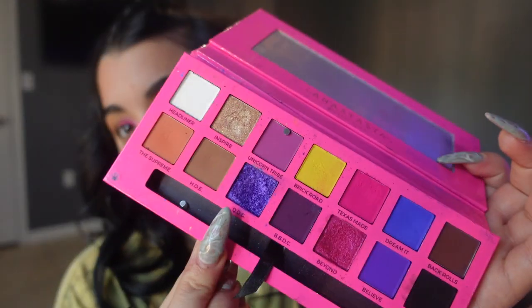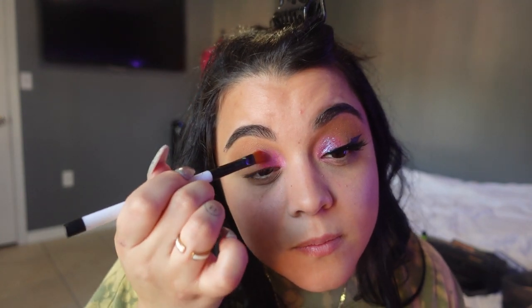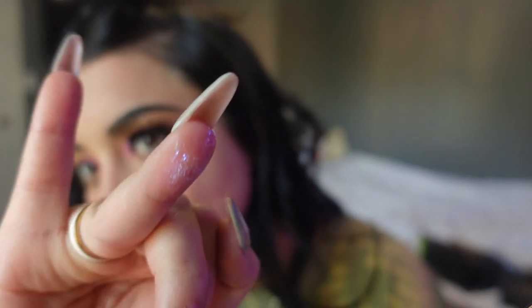Then I'm going to go in with a purple shimmer — just the tiniest, tiniest bit — and put it on top of the pink. The star of the show — you need to sprint to Ulta or CVS wherever LA Girl has their products. This is the LA Girl shadow in Hologlam — look at this gorgeous holographic glitter. Trust me, it's so cheap. Put it right where you put the pink and look at the difference it makes. It's my favorite — it looks so good.